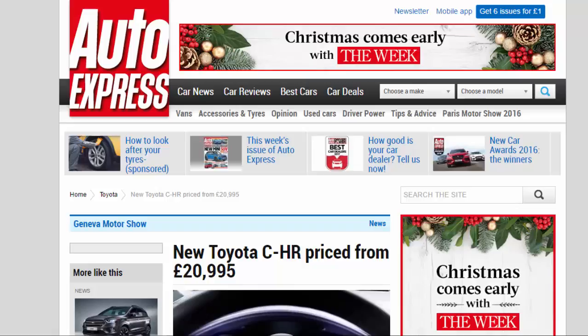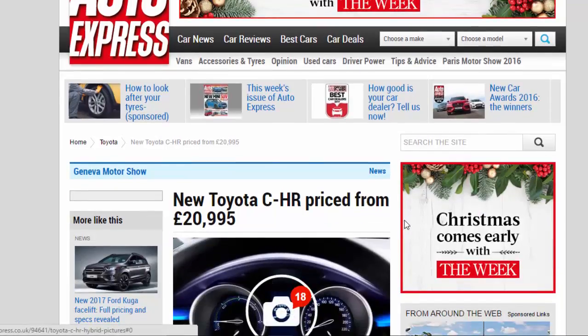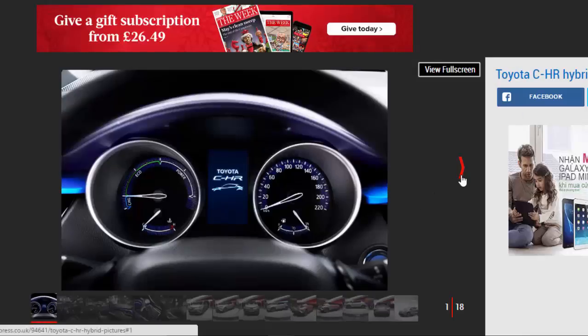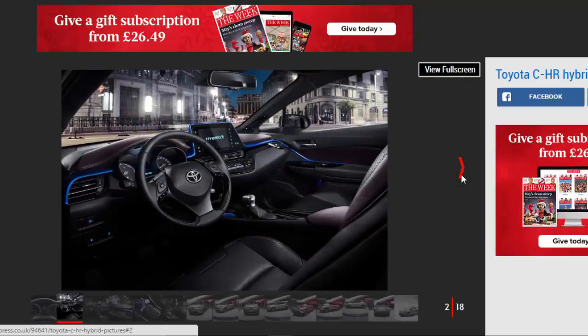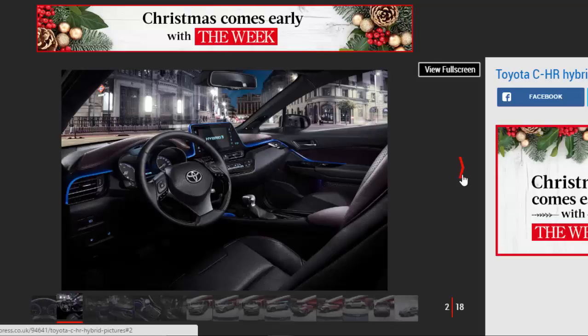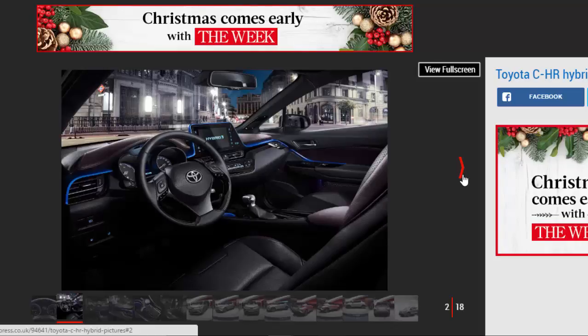New Toyota C-HR priced from £20,995. Prices and specs for Toyota's new C-HR crossover have been revealed ahead of its January 2017 release date. The Toyota C-HR crossover will cost from £20,995 when official sales start in January, with prices rising to £27,995 for the hybrid model in range-topping Dynamic trim.